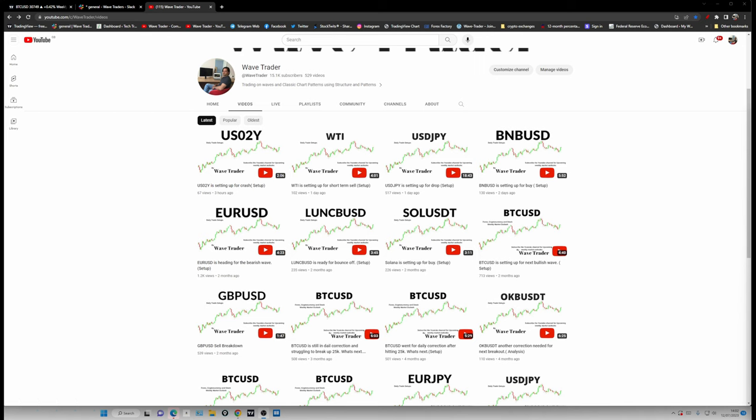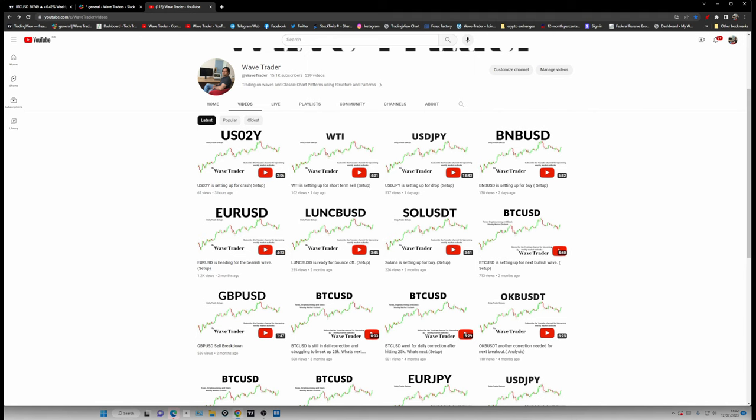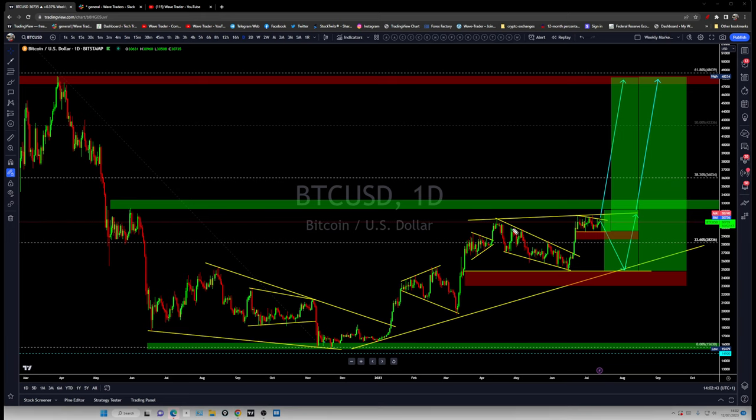Hello and welcome back. This is going to be the Bitcoin setup and update for the next move we may see. This is an update of the previous video analysis setup which we were expecting back during the correction we were having over there at this area back in April.